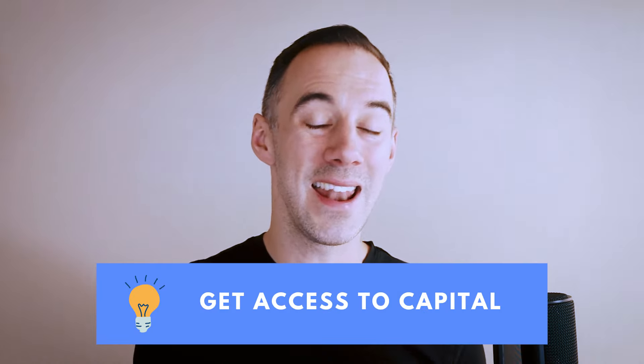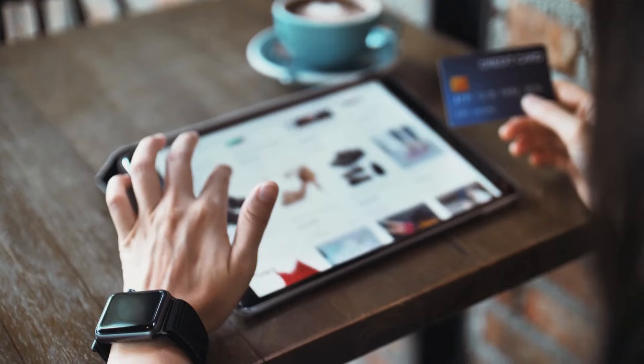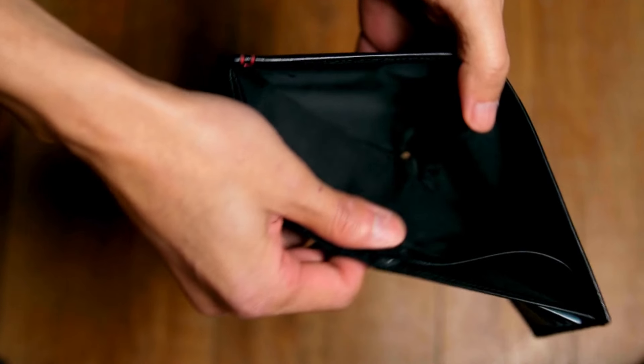Tip number four is going to be getting access to capital. You are going to have so many deals to buy that you're actually going to run out of money. And when you run out of money, you will not be able to get access to capital quick enough. So you've got to do it in advance.